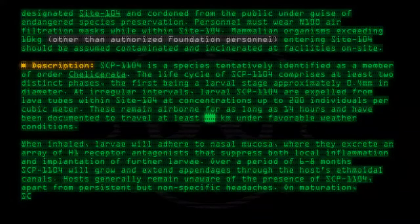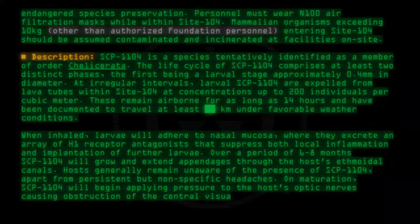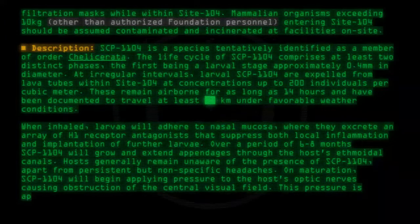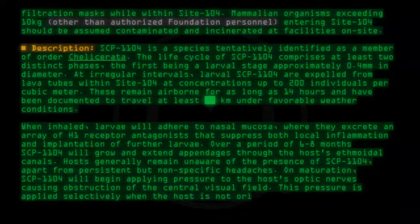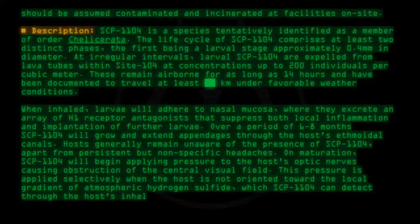On maturation, SCP-1104 will begin applying pressure to the host's optic nerves, causing obstruction of the central visual field. This pressure is applied selectively when the host is not oriented toward the local gradient of atmospheric hydrogen sulfide, which SCP-1104 can detect through the host's inhalations.